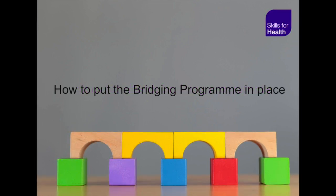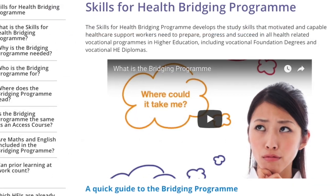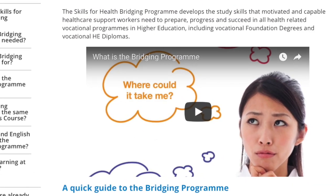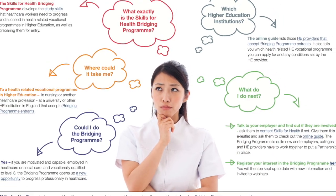This short video is all about how to put the bridging programme in place. Everything I will be telling you can be found on the website. For an overview of the bridging programme, have a look at the quick guide video on our homepage. You can also download our e-leaflet here too.